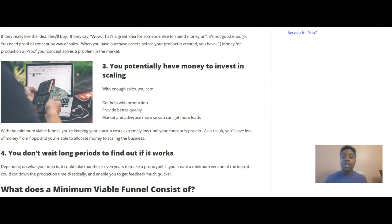Number three: you potentially have money to invest in scaling. With enough sales, you can get help with production, provide better quality, and market and advertise more to get more leads. With the minimum viable funnel, you're keeping your startup costs extremely low until your concept is proven. As a result, you'll save lots of money from flops and be able to allocate money to scaling the business.